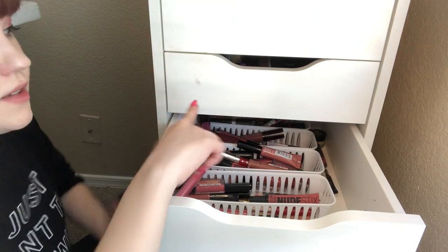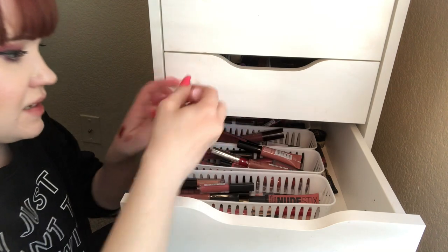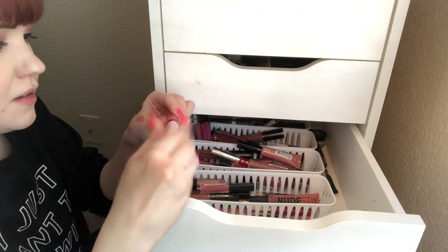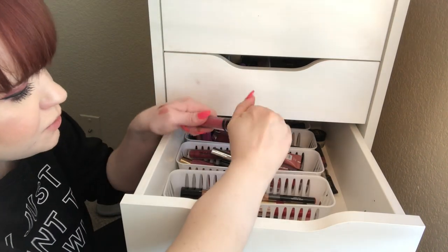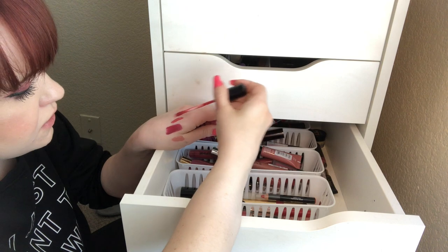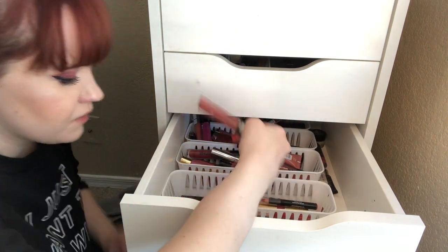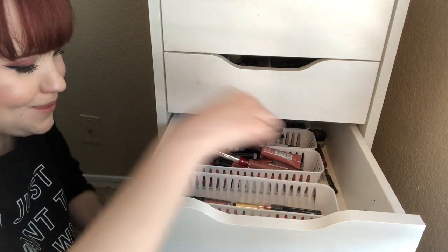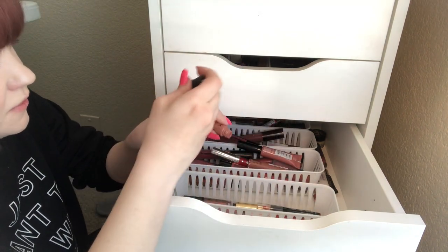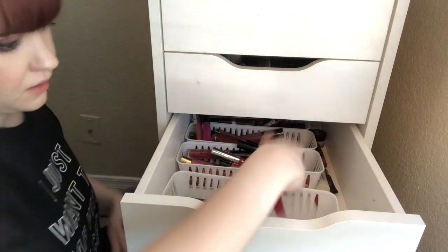I need to also clean these drawers. This Estate Lip Gloss — I don't really like lip glosses, not going to keep this, but it smells like candy. This Nicole Miller — I don't remember if I liked this color. Shoot, it's really pretty — this is not going well. Rimmel — keeping. ColourPop — keeping. Soft Matte Lip Cream from NYX — let me try it out. It's good, so I can get rid of that.